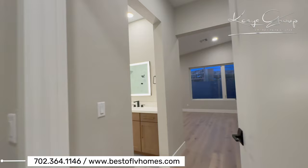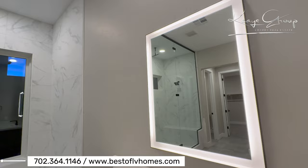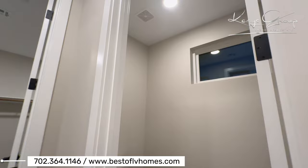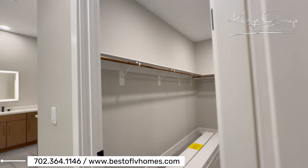Here's the primary suite. I love that they put these mirrors with the light around it. Super shower. There's plenty of space for his and hers. This has double closets in here — here's the second closet.